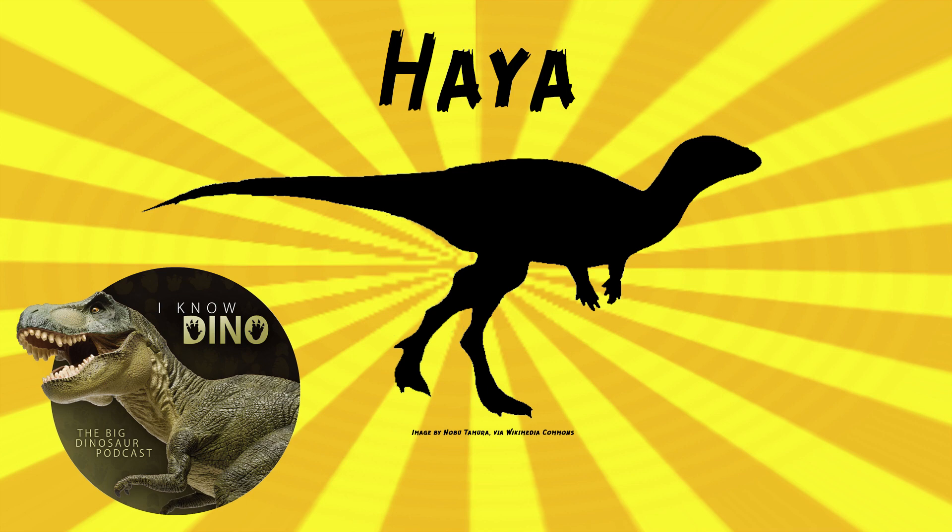In another case, there were two individuals found buried close to each other, along with a troodontid tooth. A lot of the bones in these specimens have holes — again, probably from insects eating the bones after the dinosaurs died. Apparently this is very common with dinosaurs from the Gobi. It's interesting to think how the insects took over as soon as they could. Some other animals that lived around the same time and place as Haya include the Neoceratopsia and Yamoceratops, small maniraptorans, mammals, and lizards.